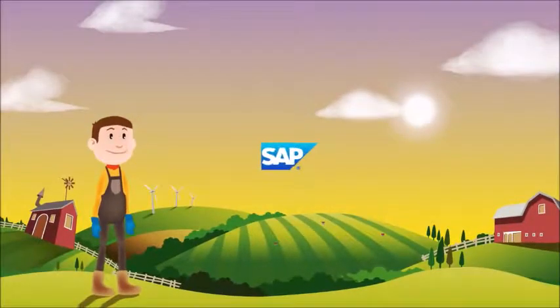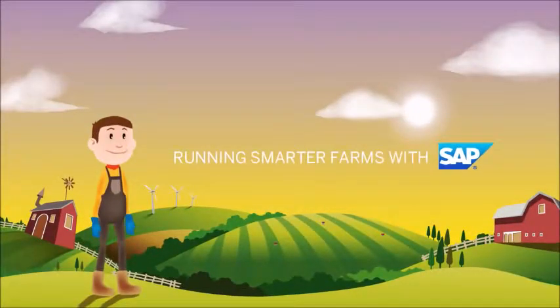With a little help from SAP Technology, Adam makes better farming decisions that benefit his workers, land, and crop.